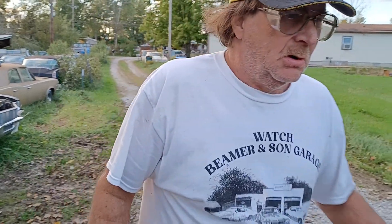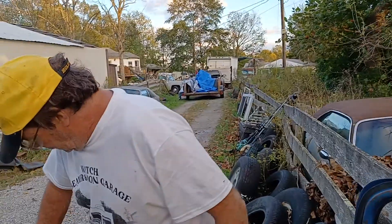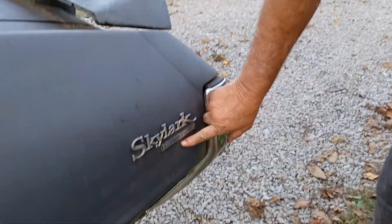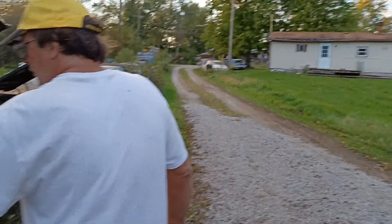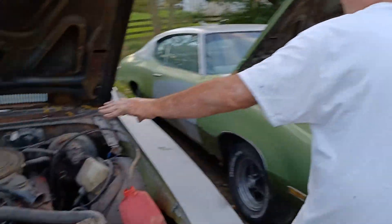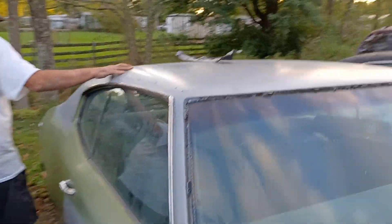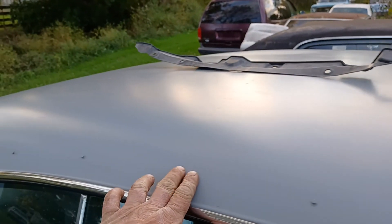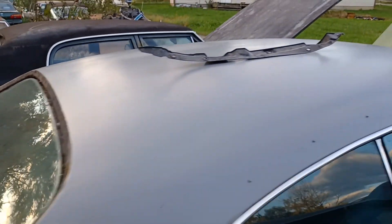We found out one of our Skylarks is a Skylark Custom — here's how you tell. You could drill the holes, but this is factory — it says Skylark Custom right there. This is a 71 Skylark Custom. And our 72 is also a Skylark Custom. This other one is just a plain-Jane Skylark, but it does have air conditioning as one of the options.